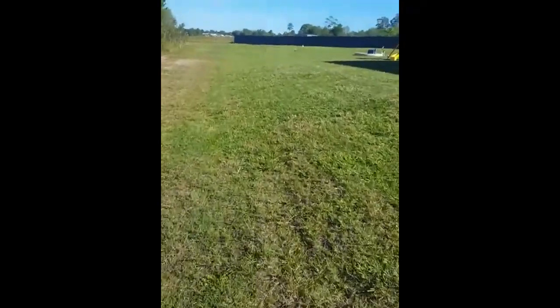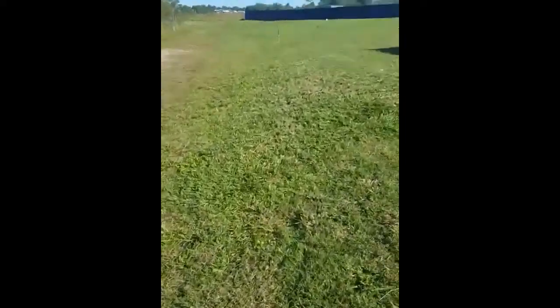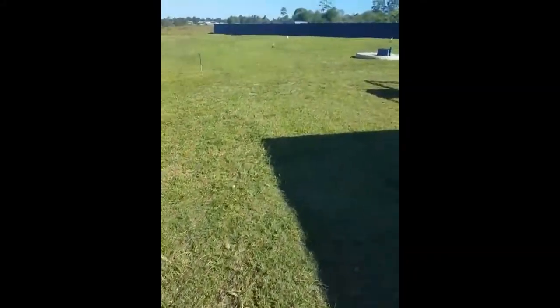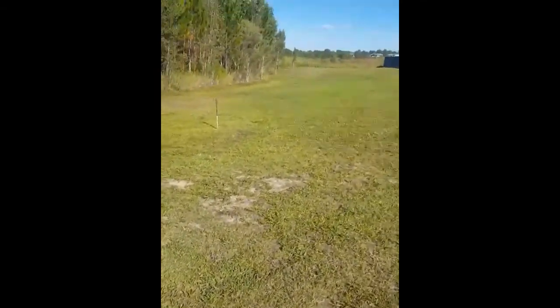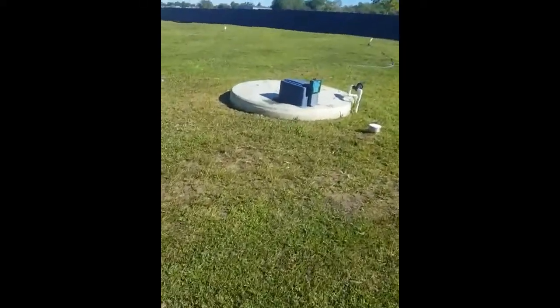I'll give you a look over there. I'm just having a little walk around. We're all finished now. We've got one more left for today and we're done. I'll give you a look over here.